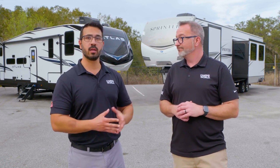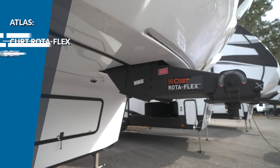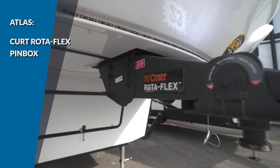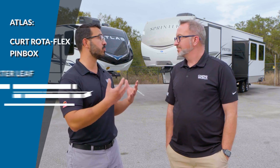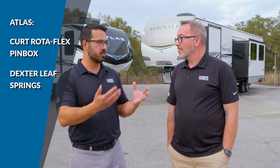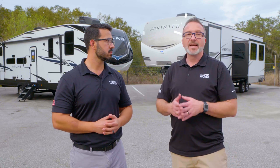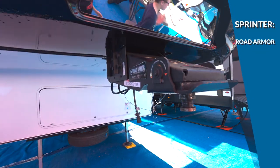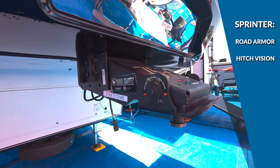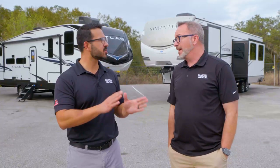The other part of towability is the hitches and axles. With the Atlas, we're looking at a Curt Rotoflex pin box that uses compound rubber to help control bucking and chucking when starting and stopping. They mate that with Dexter Leaf Spring axles for a smooth ride on the highway. With the Sprinter, you get the Road Armor hitch with max turn technology and hitch vision for easy maneuvering, plus the Road Armor suspension — between the two, probably giving you a slightly smoother ride. It's pretty close, though, pretty evenly matched.